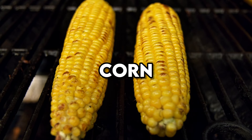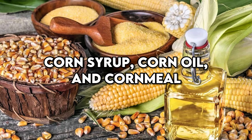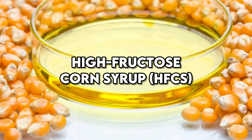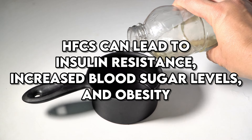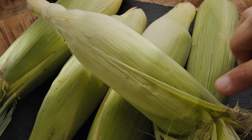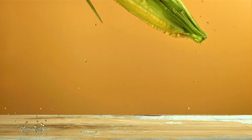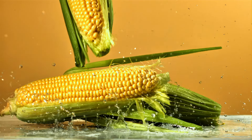Corn is one of the most prevalent GMO crops and finds its way into many different food products. Corn syrup, corn oil, and cornmeal are just a few examples of corn derivatives widely used in processed foods. High fructose corn syrup, or HFCS, is particularly concerning for those with diabetes. Studies have shown that HFCS can lead to insulin resistance, increased blood sugar levels, and obesity, all of which are risk factors for diabetes complications. Even whole corn, though less processed, can still cause blood sugar spikes due to its high glycemic index. If you have diabetes, it's wise to limit your intake of corn and corn-based products, especially those that are highly processed.